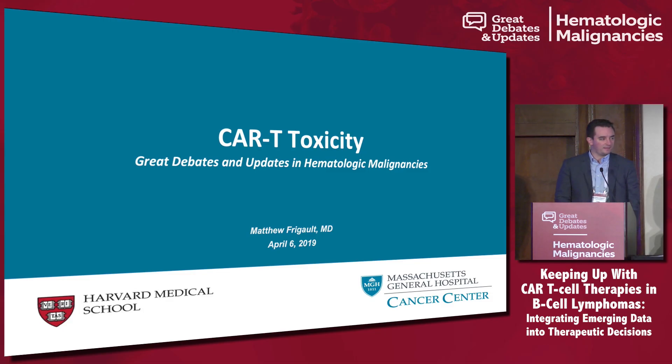While we wait for the slides, I'll second the idea that early referrals and having relationships with referral centers is key, especially with these patients who are rapidly progressing, given the insurance hurdles and manufacturing timelines that are ahead of us.